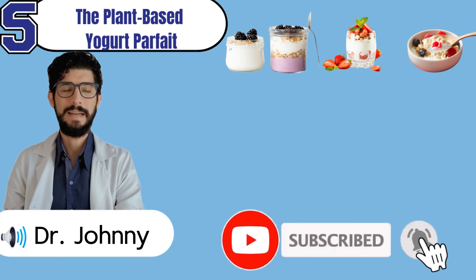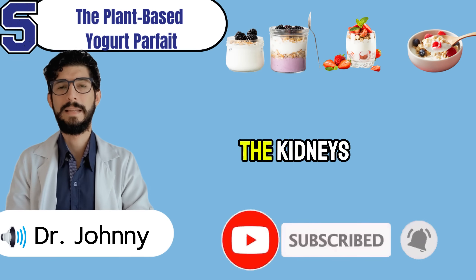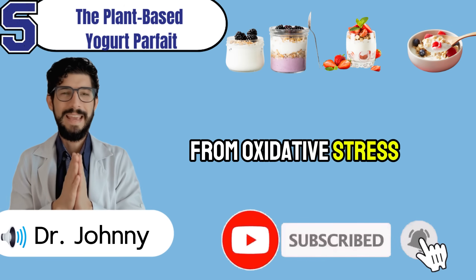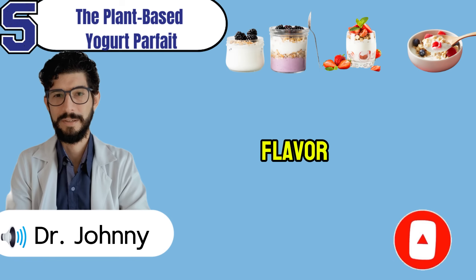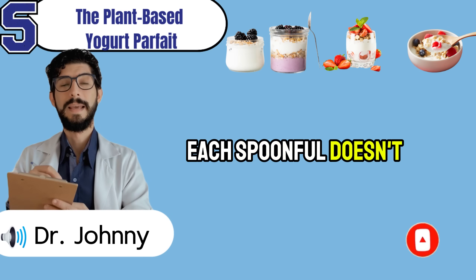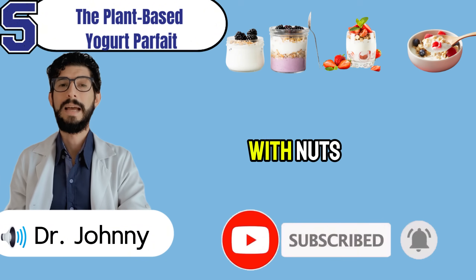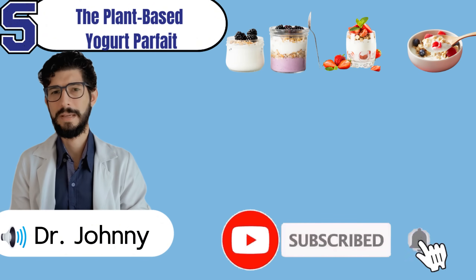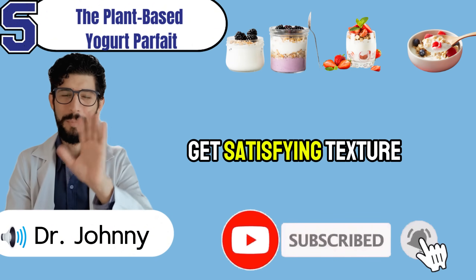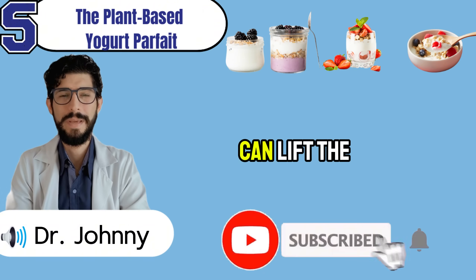Unlike dairy yogurt, which often contains phosphate additives and hormones that silently stress your kidneys, plant-based versions are naturally lower in phosphorus and easier on digestion. Add fruit in gentle layers: apples are a classic choice — low in potassium and rich in pectin, a soluble fiber that binds toxins before they reach the kidneys. Strawberries bring antioxidants and vitamin C, protecting delicate tissue from oxidative stress. Pineapple offers bromelain, an enzyme that aids protein digestion and reduces inflammation. For crunch, sprinkle a small handful of plain rolled oats or kidney-safe granola — satisfying texture without hidden potassium or phosphorus spikes. A pinch of cinnamon or fresh mint lifts the flavor without adding sugar.